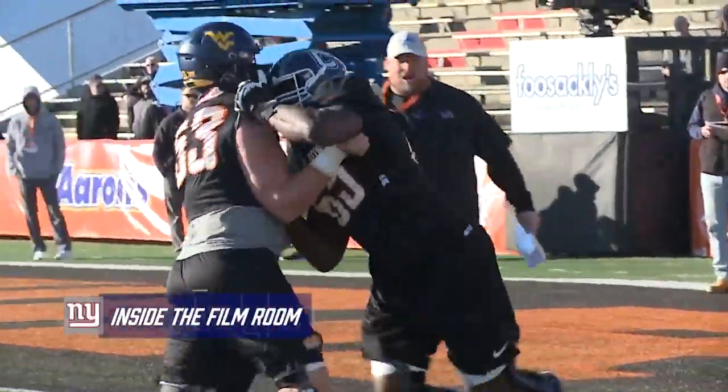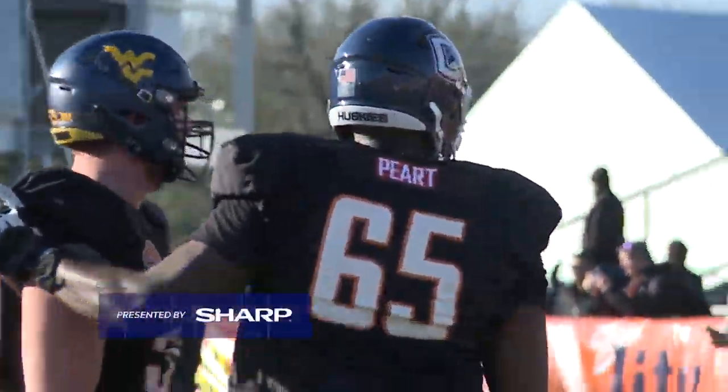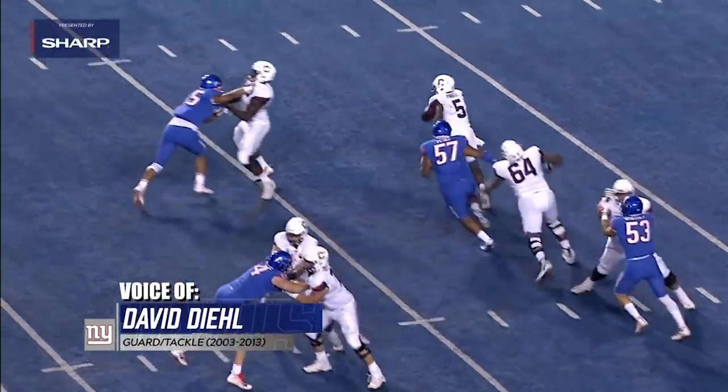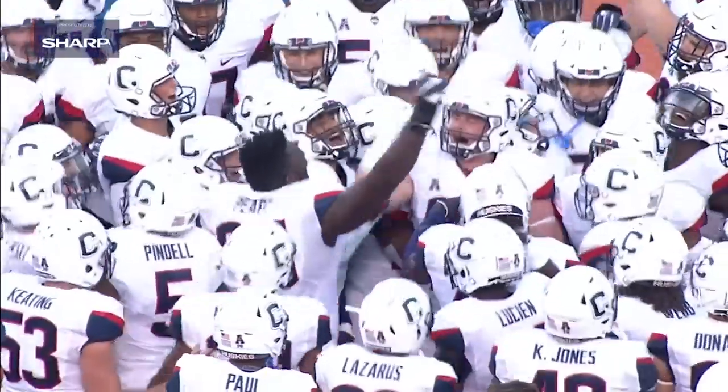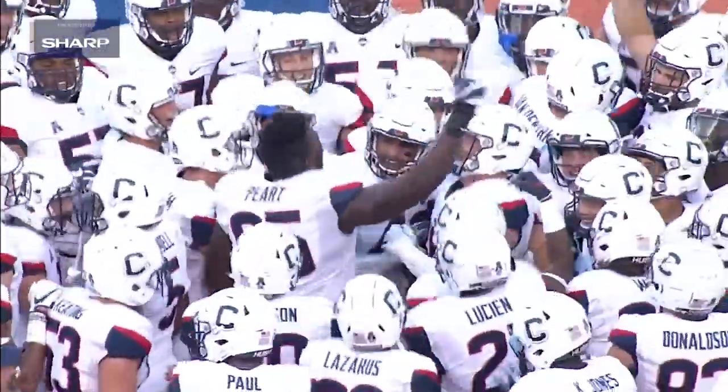Welcome to another edition of Inside the Film Room, presented by Sharp. I'm David Diehl, and today we'll take a look at the Giants' third-round draft pick, Matt Parrott, offensive tackle from UConn.